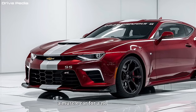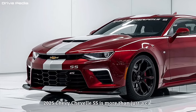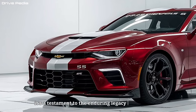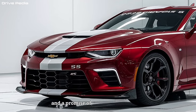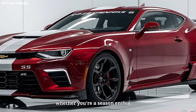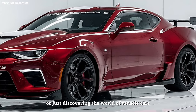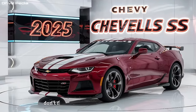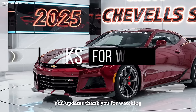The all-new 2025 Chevy Chevelle SS is more than just a car — it's a symbol. It's a testament to the enduring legacy of muscle cars and a promise of thrilling performance for a new generation. Whether you're a seasoned enthusiast or just discovering the world of muscle cars, the Chevelle SS is sure to ignite your passion. I hope you enjoy this video, so please don't forget to subscribe for more car reviews and updates. Thank you for watching.